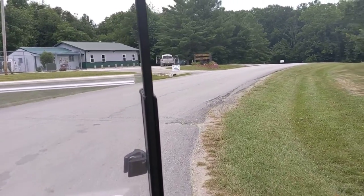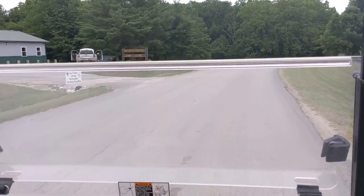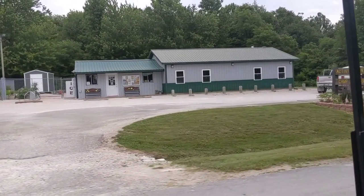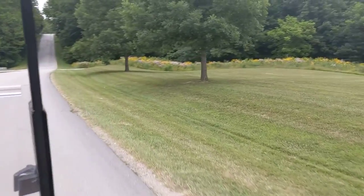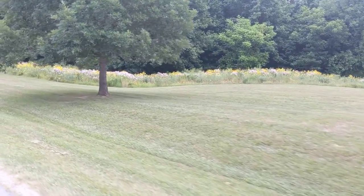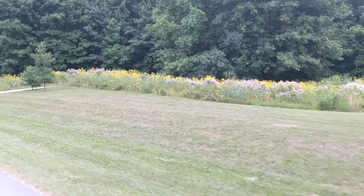We're coming by the activity center and camp store — all your supplies are in there. I really like the wildflowers that grow out here. There are trails you can go through to see those.